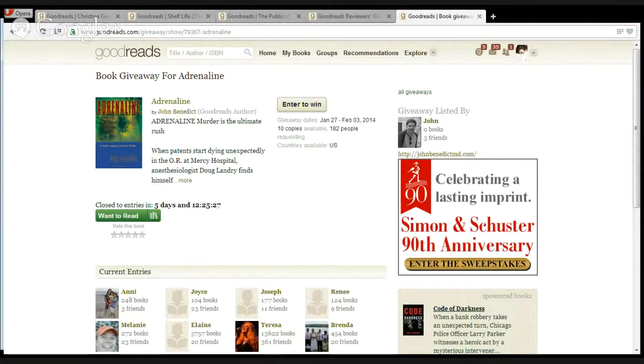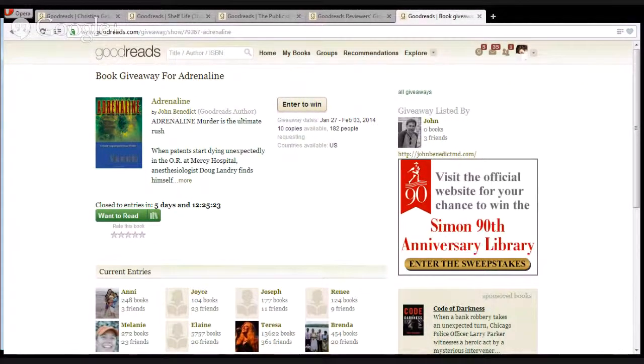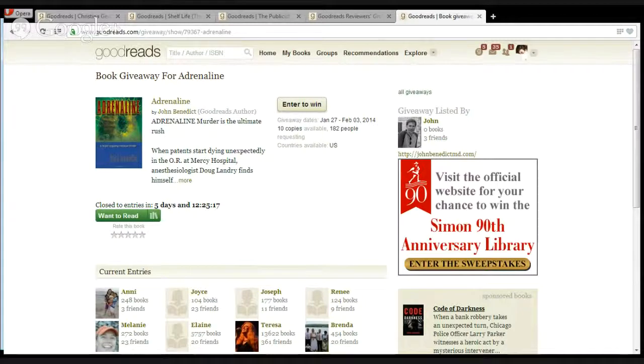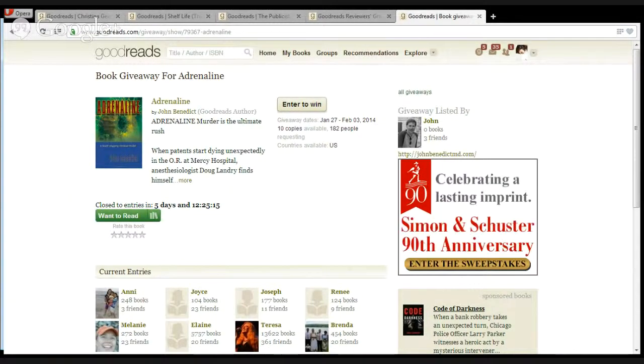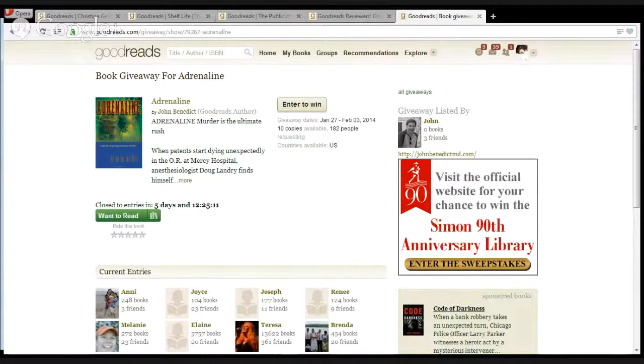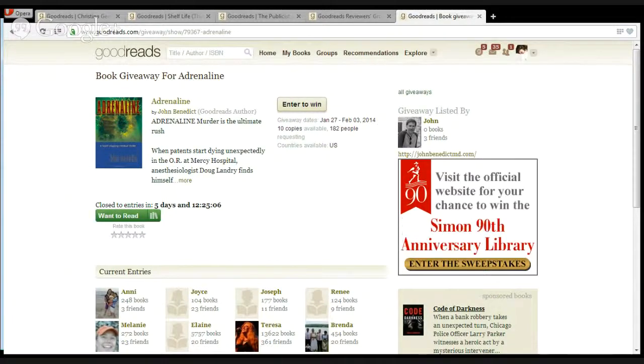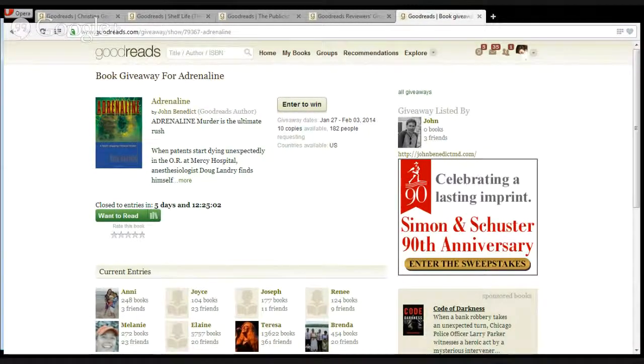How frequently can you do a giveaway on Goodreads? You can pretty much do them as often as you like. Once your first giveaway has officially ended, you can schedule another one right away. It doesn't hurt to wait a little, though — hopefully you're making time on Goodreads, continuing to build your contacts and gain more fans. If you give it a little time between giveaways, you'll have a bigger fan base to start the next one with.